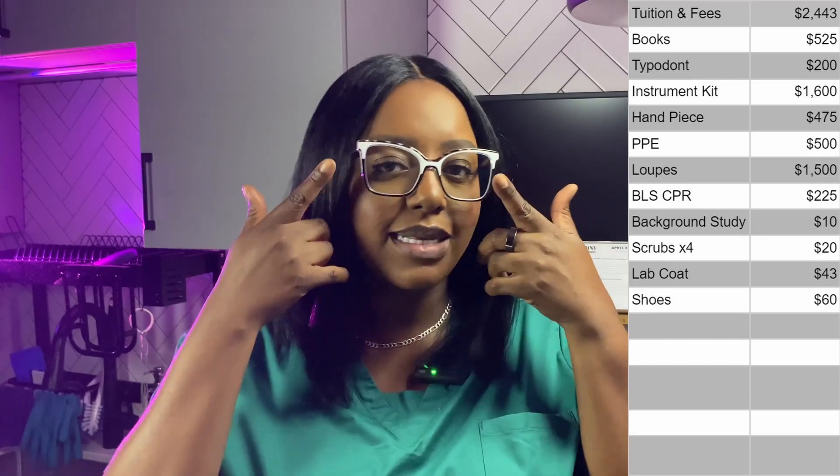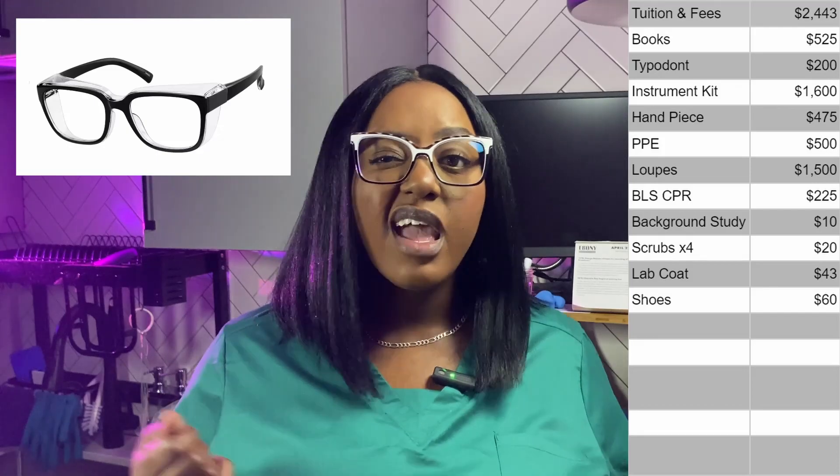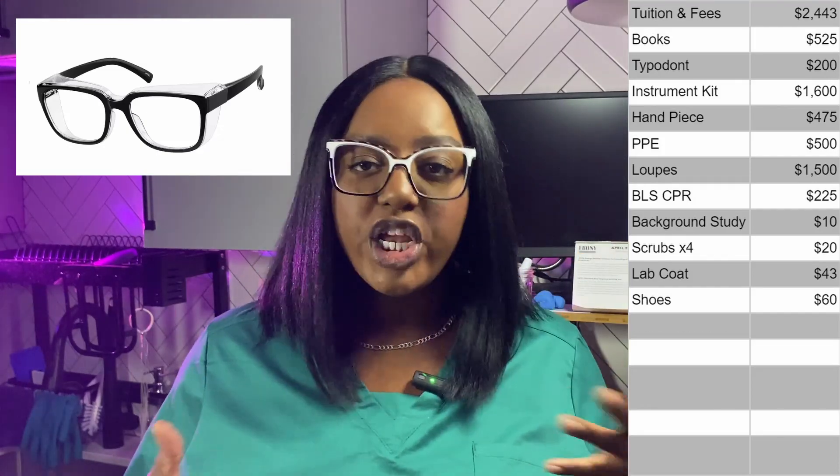Another required item is safety lenses. Because I'm a proud member of the four-eyes club and I don't wear contacts, I went on Zenni and bought prescription safety glasses for about $42. We were given options to get side shields for existing glasses from Amazon or to buy from a vendor on campus, but I wasn't going to wear glasses on top of glasses.